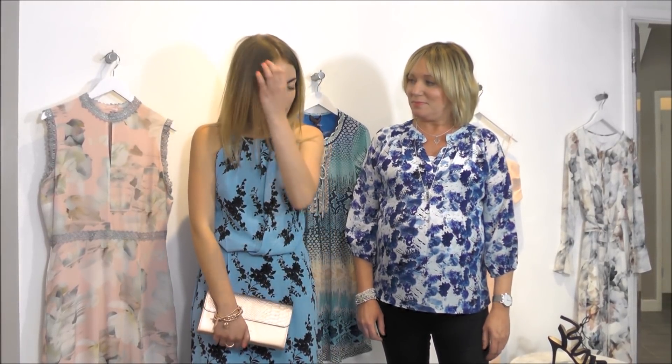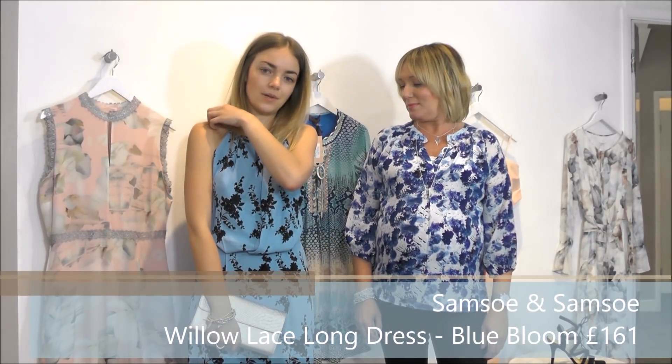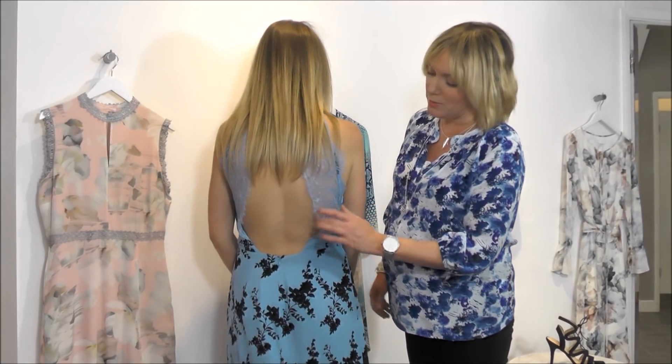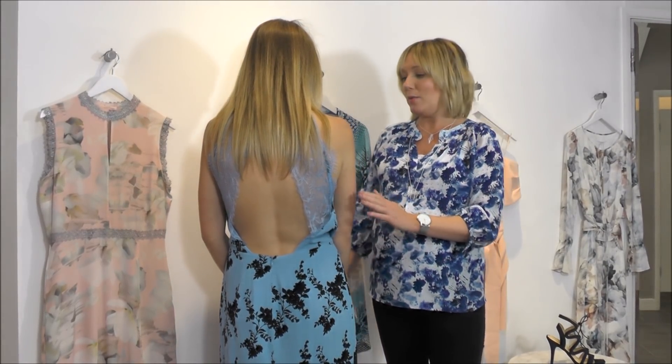Now we've got our edit for summer garden parties. We've picked a really feminine edit for this. Alicia's wearing the Samsoe willow dress — absolutely beautiful, with a thin strap on the shoulder and an overhang detail. She's teamed it with rose gold Cluse jewellery, which looks really lovely with the blues. If you can just show the back — there's beautiful lace detailing at the back, which is stunning.